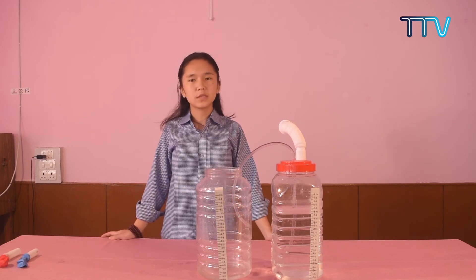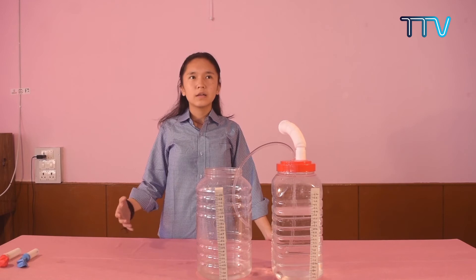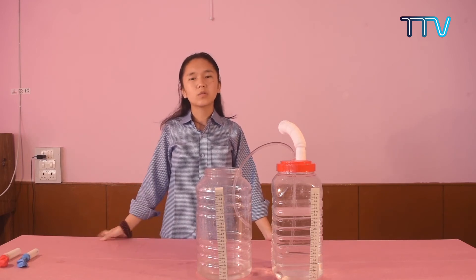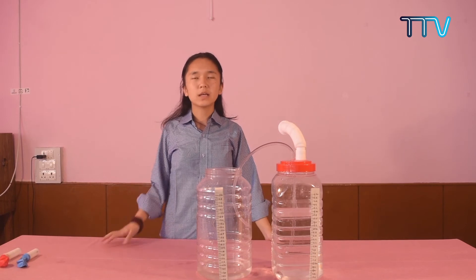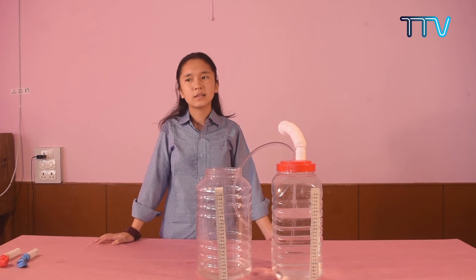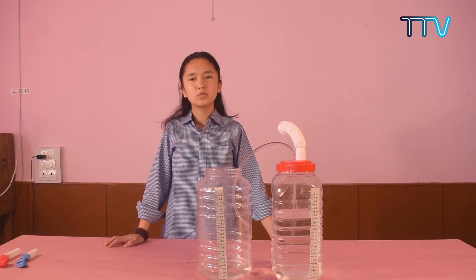Our spirometer has certain advantages: it is very easy to make, it is made from waste materials, and it promotes inquiry-based learning. We can also use it to check the vital capacity of people of different ages, weights, heights, and compare young people, smokers, and non-smokers. Our spirometer is based on two principles: Archimedes' principle and air pressure. Thank you.